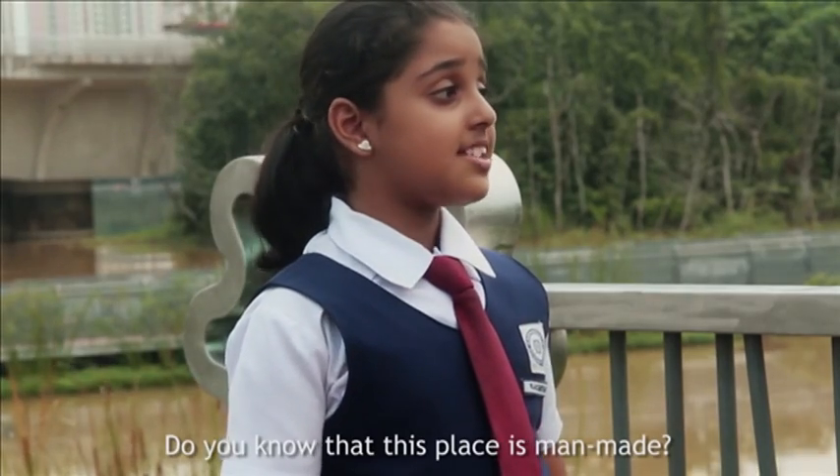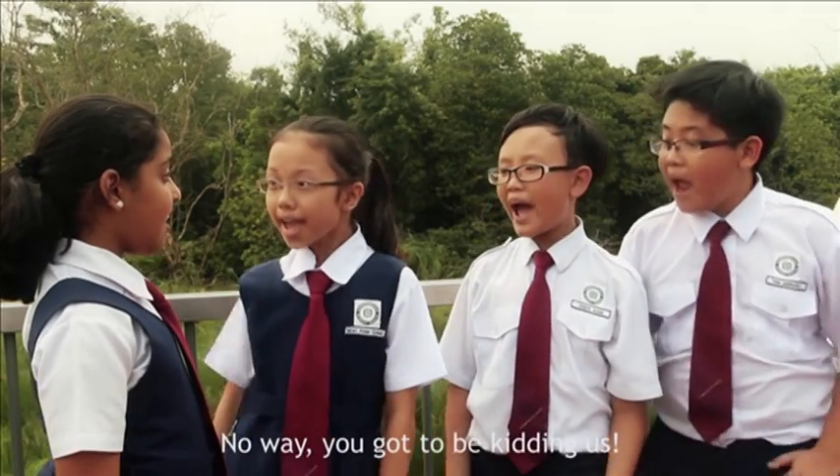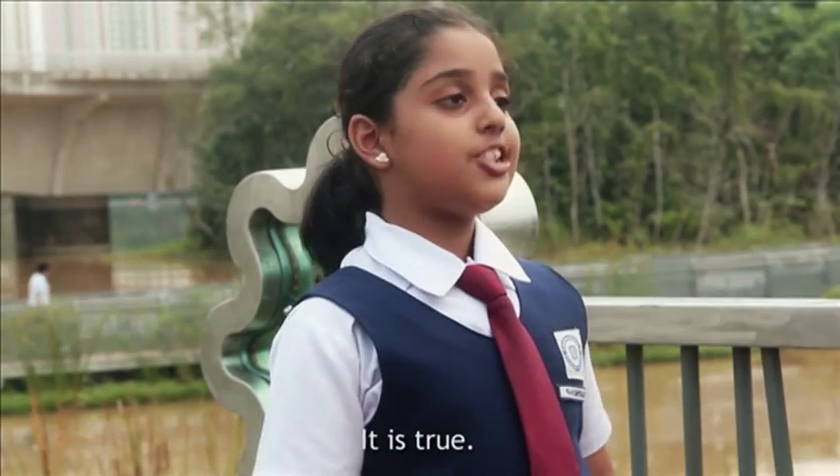Do you know that this place is man-made? No way! You've got to be kidding us. It is true. Let me tell you more about it.